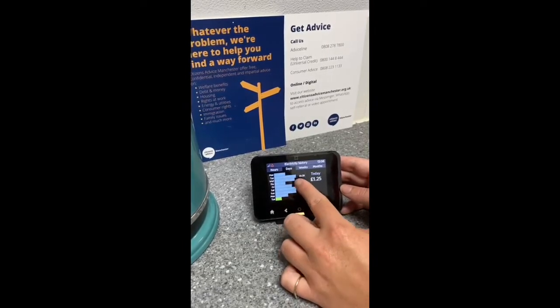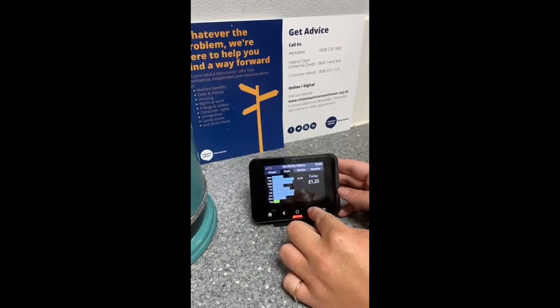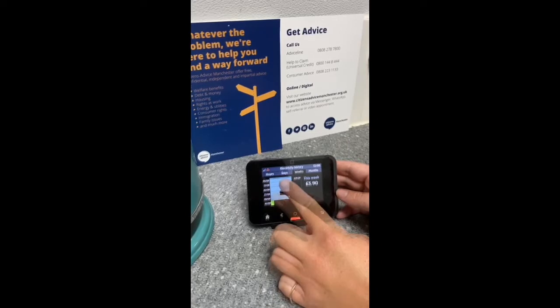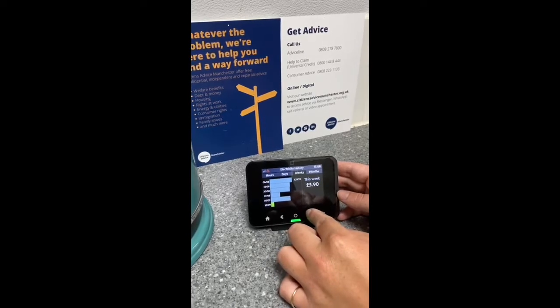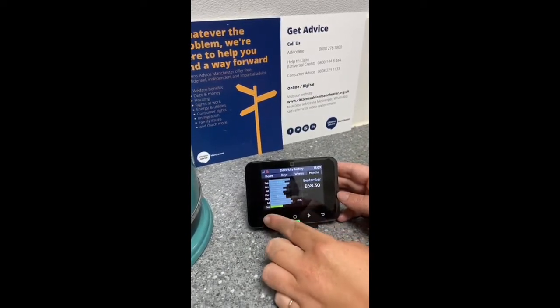This is the days — how much you've used per day — and then this is your weekly usage. This could be really useful if you wanted to know roughly how much your usage was going to be, so that you could try and budget a little more clearly. And then that's how much a month it would be.